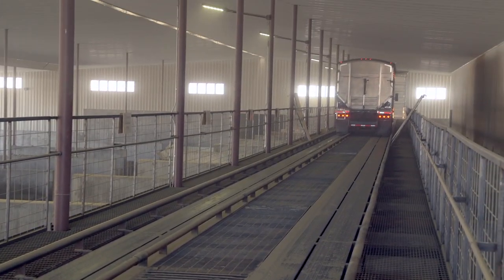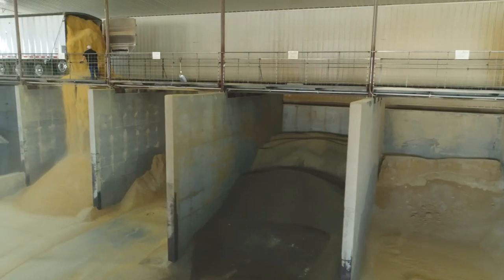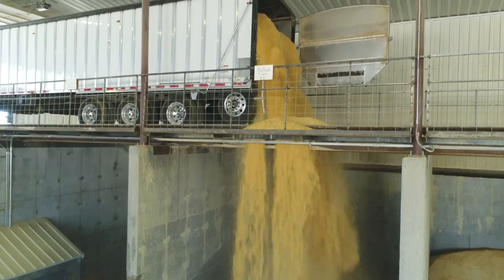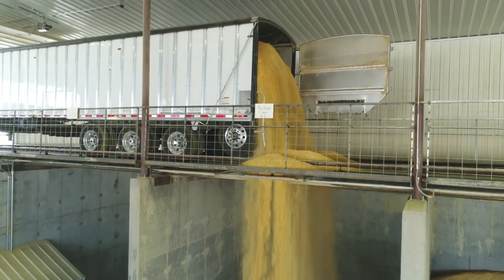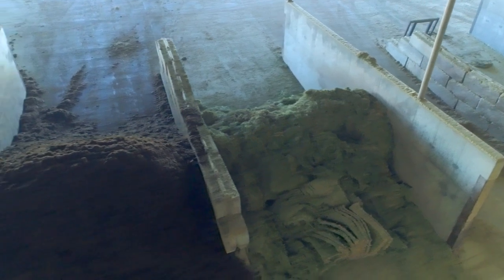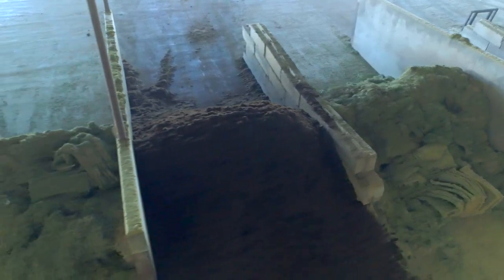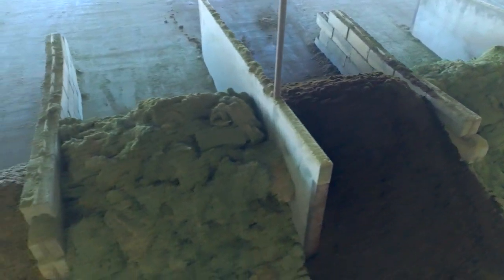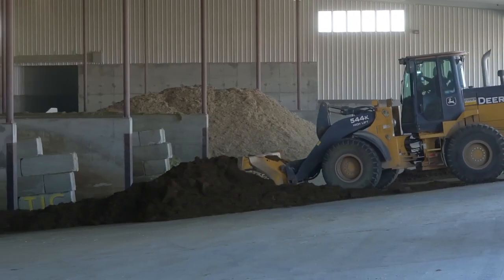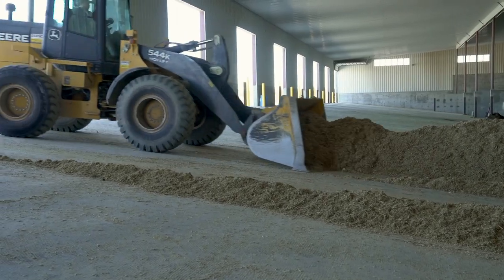Grains and concentrates, including minerals, are delivered directly from above their bins, which allows trucks to pull through and drop commodities at any time, even when loaders are working. On the opposite side of the grains and concentrates are the forage bins, including hay and silage. These are delivered from the ground through bay doors, also away from the loading area.